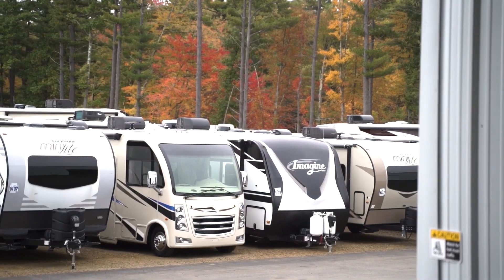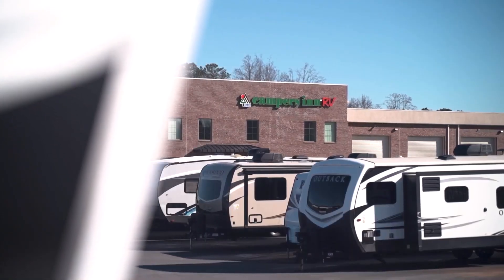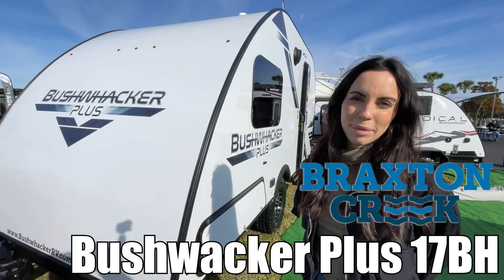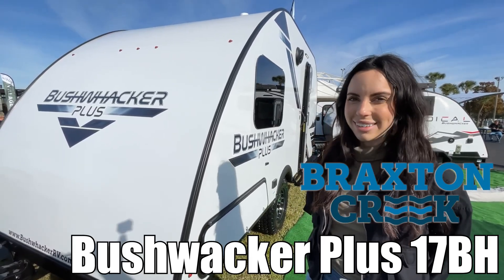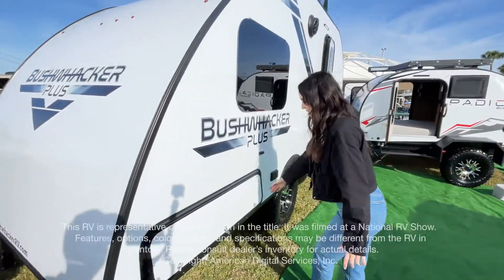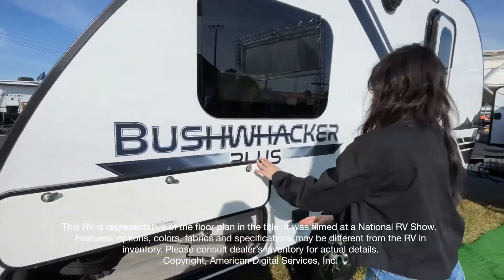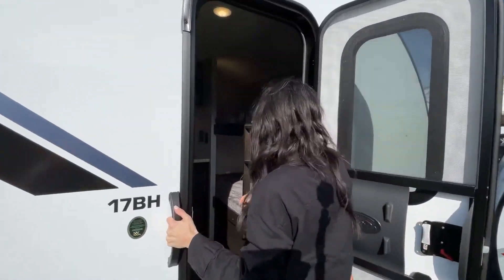Here's another great RV from America's number one family operated RV dealer, Campers Inn RV — the RVers' trusted resource. I'm Leanna, and today I'm going to be showing you the Bushwalker Plus by Braxton Creek. Let's check it out.